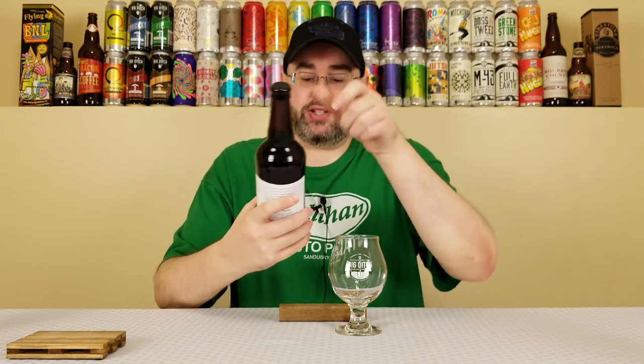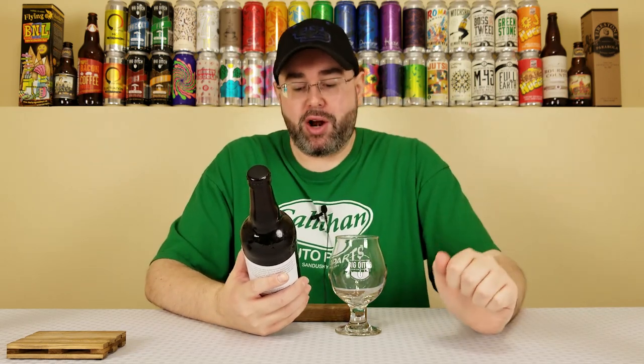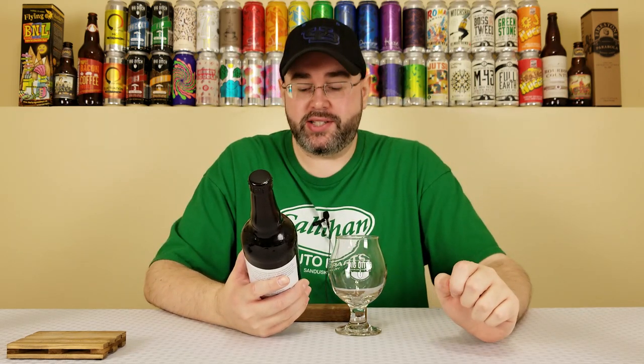What's up everyone, back for another beer review. Today is Wednesday, which means it's time for another Western New York Wednesday here on the channel. The beer I'm reviewing today comes from the Big Ditch Brewing Company out of Buffalo, New York.